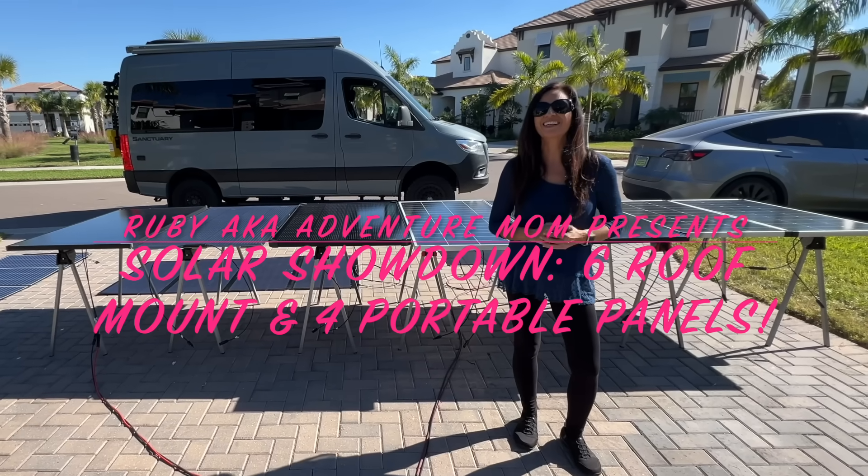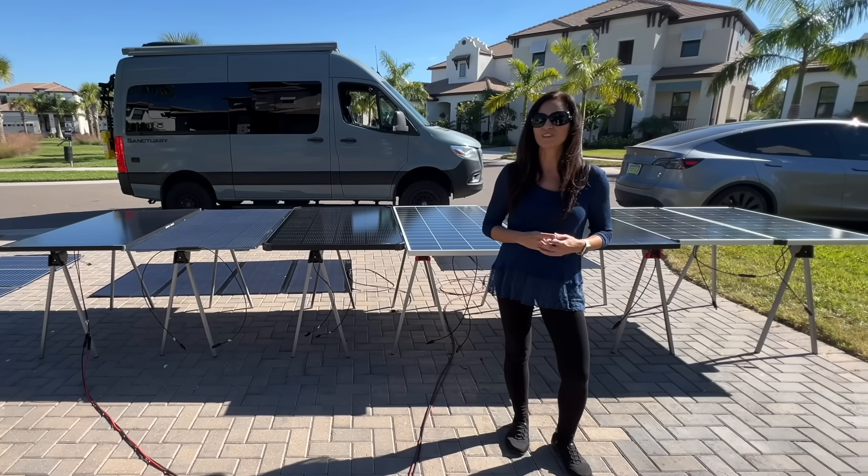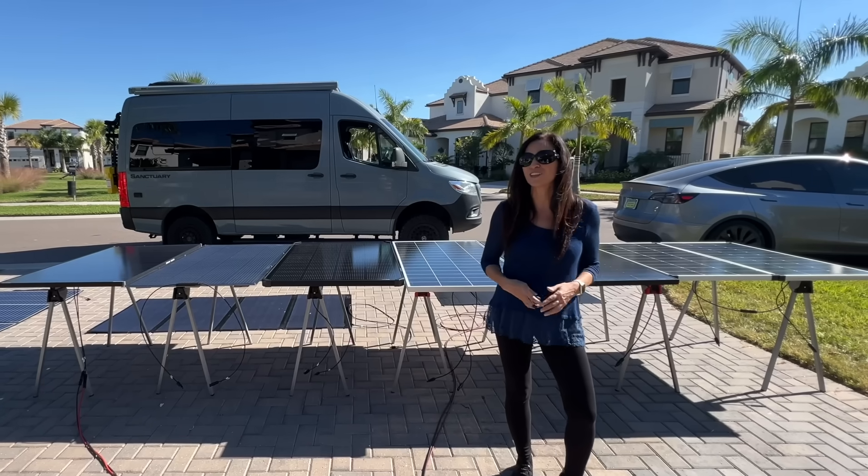Hello and welcome to my channel. Today we're diving deep into the world of solar power, the lifeblood of off-grid camping. We're outside on a beautiful sunny day to put 10 different solar panels to the test.